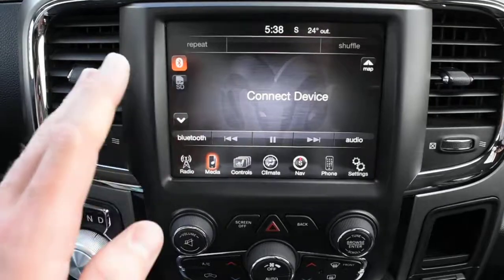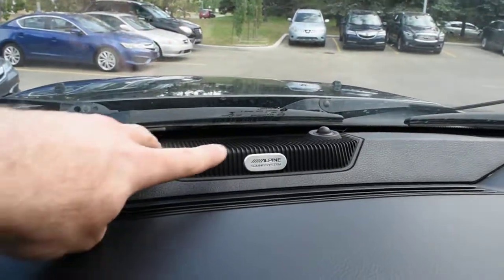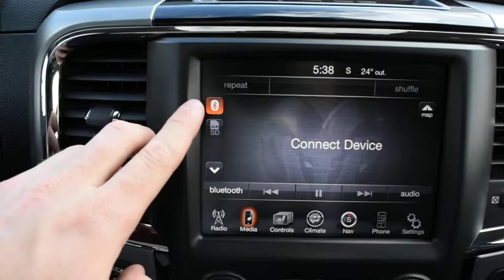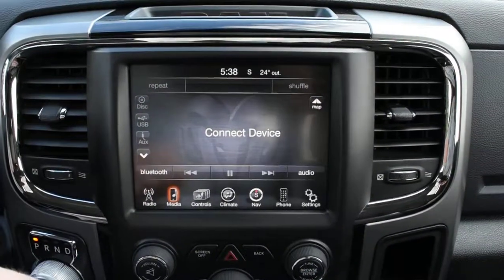For your audio system it is upgraded to a 10-speaker Alpine sound system, as you can tell by the labeling up top. It does offer features including Bluetooth audio streaming via wireless devices, and you do have XM radio when ready.